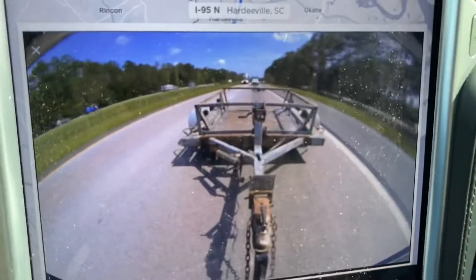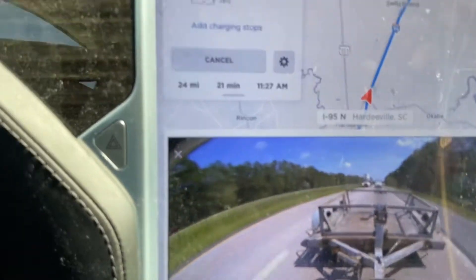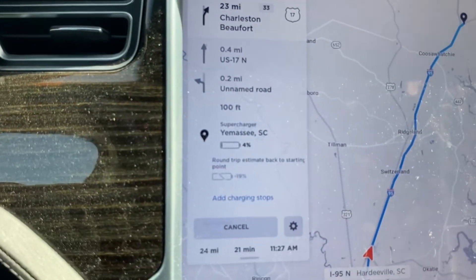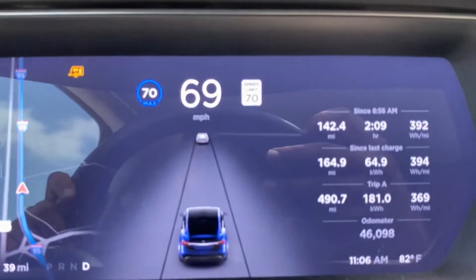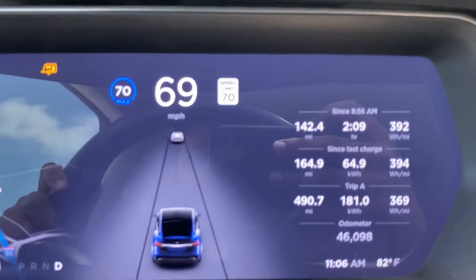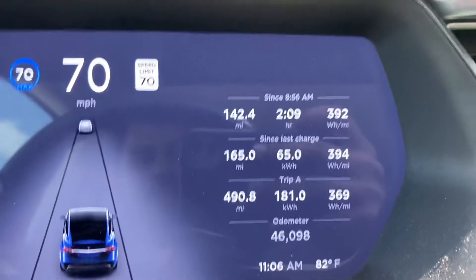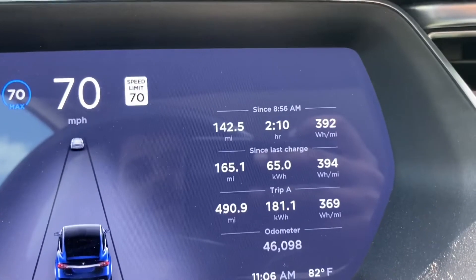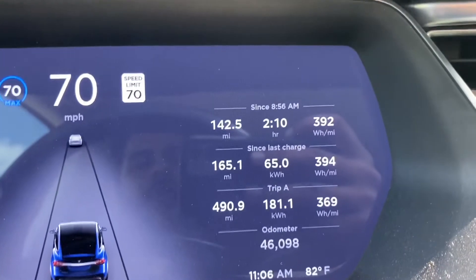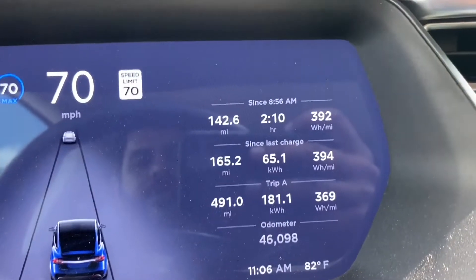We're going to the supercharger and we're going to arrive there at 4% — we'll see if that actually holds true. I've been going 70 this whole time. I've gone 165 miles so far with an efficiency of 394 watt-hours per mile, and it's used about 65 kilowatt-hours so far.